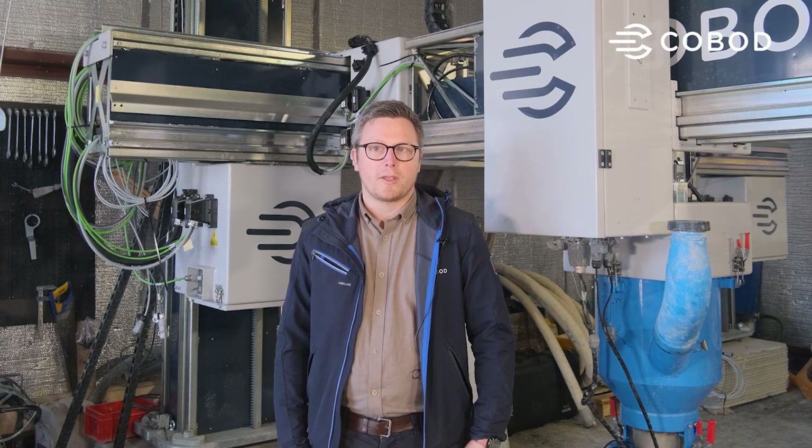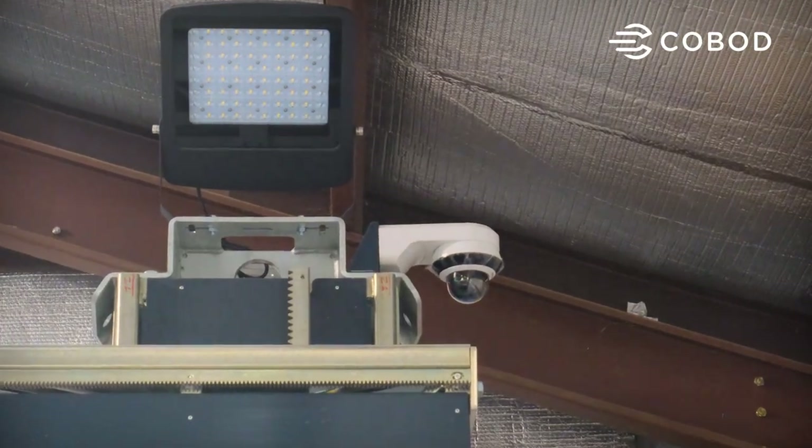Hi, my name is Jonathan Riese. I'm the head of research and development here at Cobalt International. Today I'm in our R&D lab with a brand new product that we're releasing, which is the surveillance and light camera system.